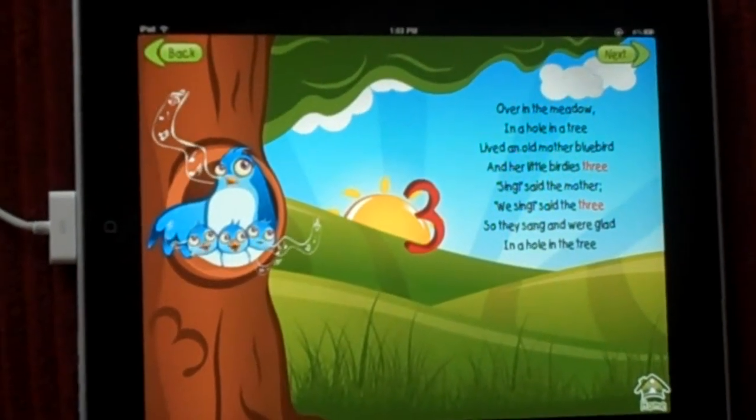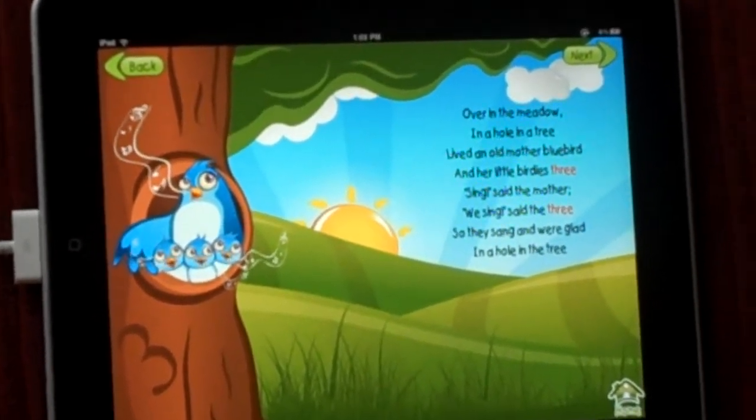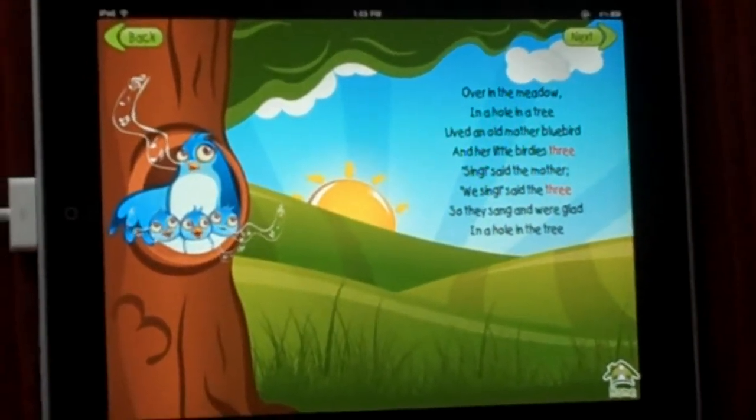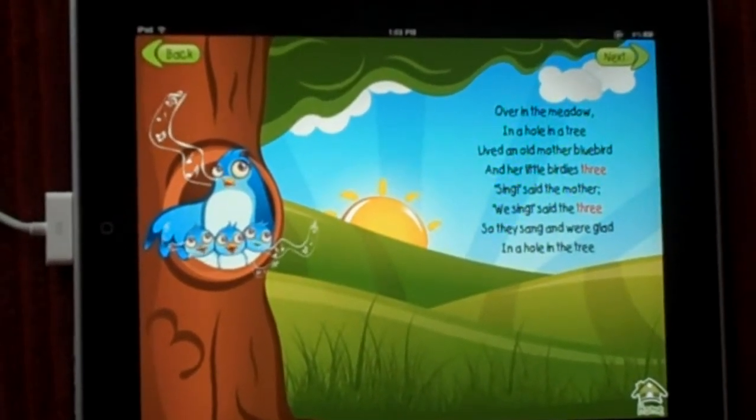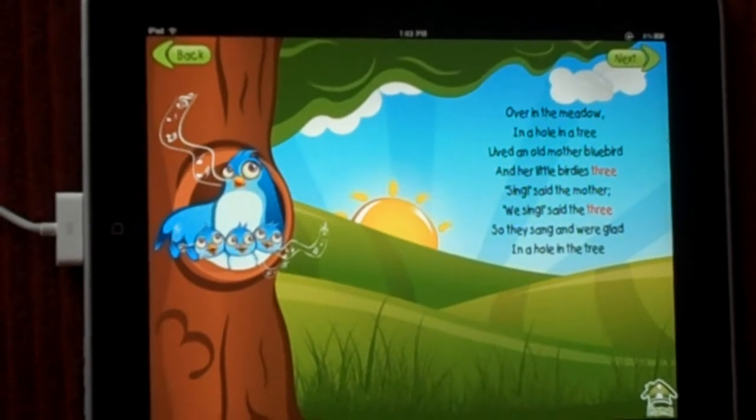Over in the meadow, in a hole in the tree, lived an old mother bluebird and her little birdies three. Sing, said the mother. We sing, said the three. So they sang and were glad in a hole in the tree.